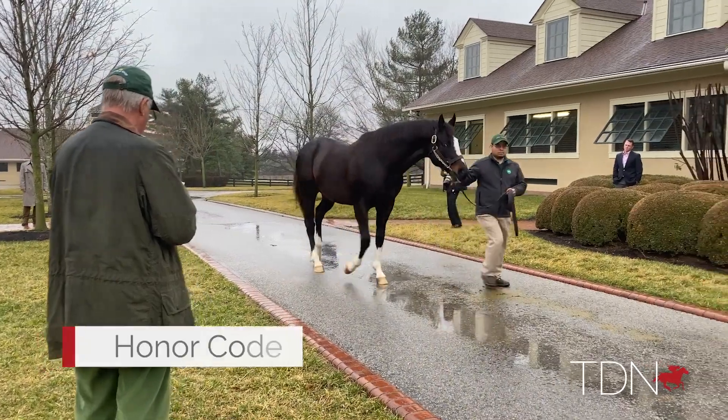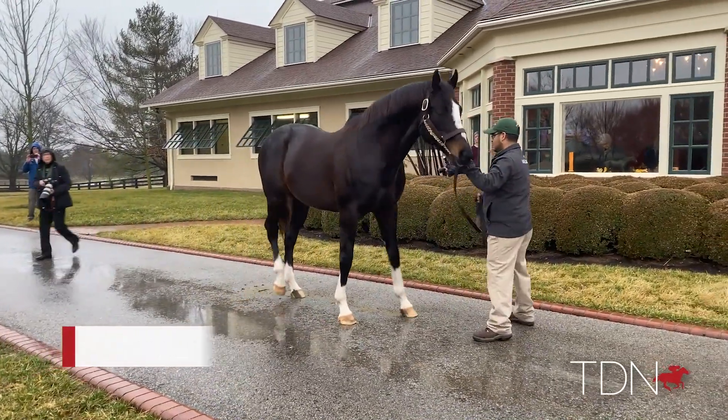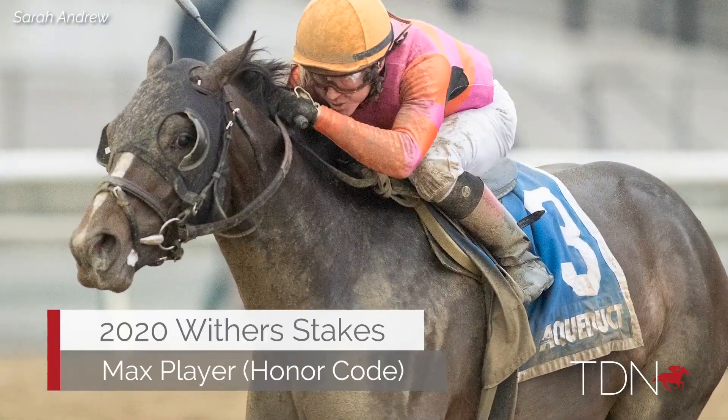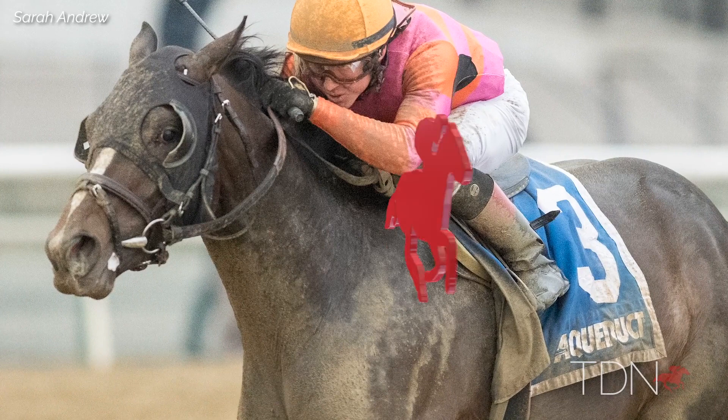And we finish on a high note here with Honor Code. This year he's got Max Player. How about this? Early in the year with a great stakes-winning colt. Winner of the Grade 3.